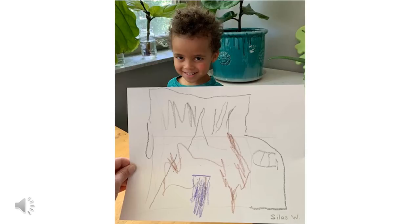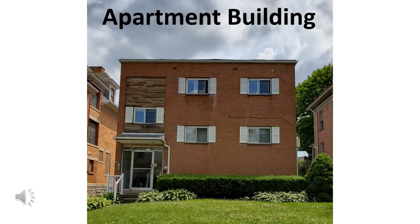Silas drew a picture of his house. This is an apartment building. I actually used to live in this building. My windows were the ones you could see right above the bushes. There were six apartments in this building. My apartment was number two.